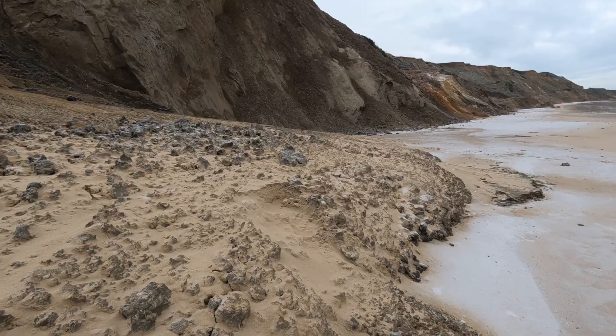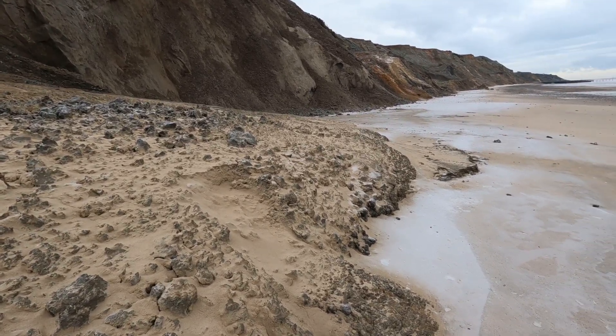Chilly one this morning — zero degrees. There's frost on the beach, on the cliffs.